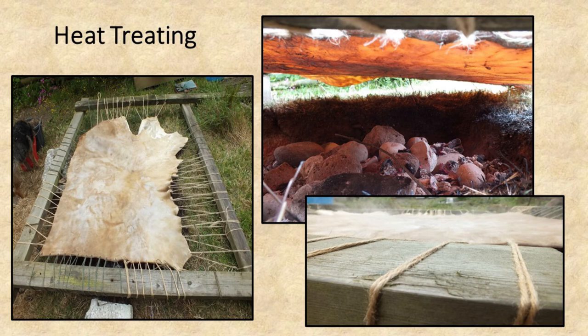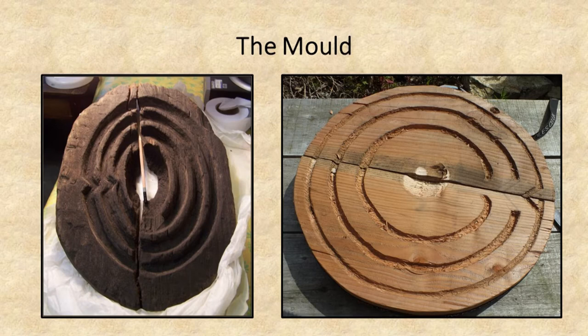Once removed, the skin is washed in cold water to tighten it up and it is ready for heat treating. As I work predominantly on my own, to hold the skin over the heat it was laced into a frame, as seen on the left. The skin is not tied in tightly, to allow it to shrink without snapping the strings. Top right is the view between the skin across the hot stones, with bottom right showing the steam coming off the skin after it has been sprayed with water.